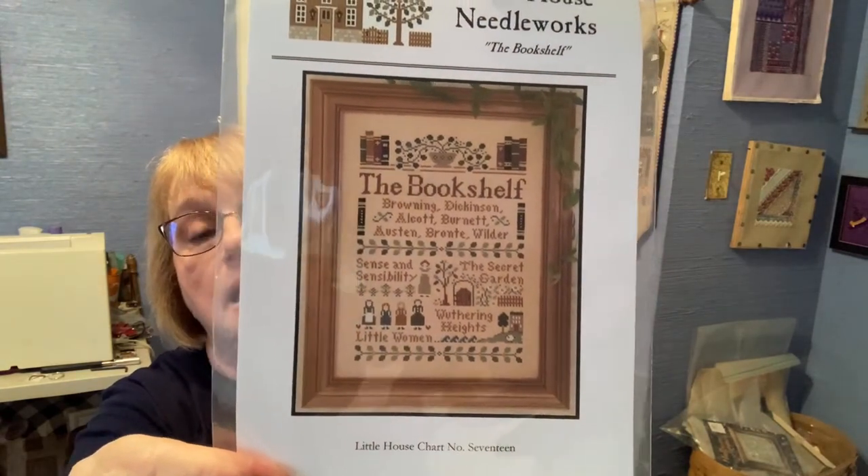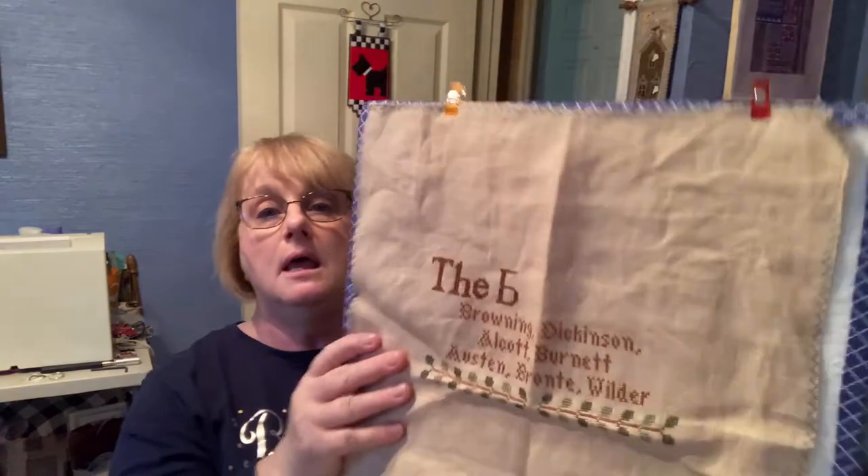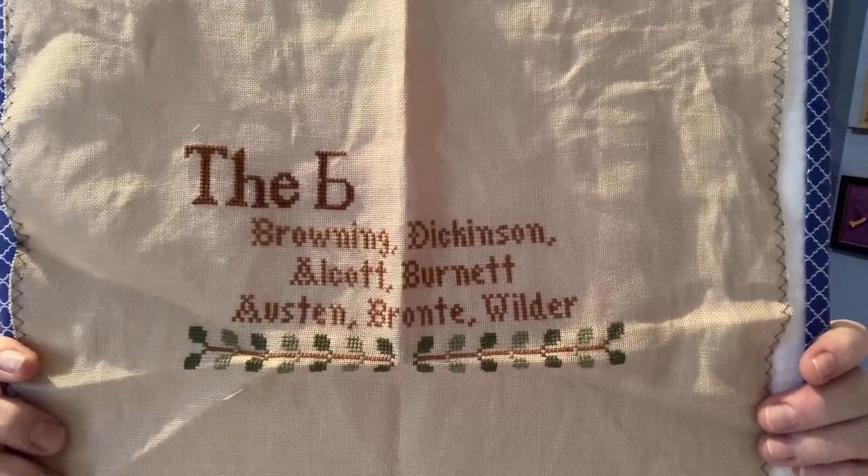You know — Sense and Sensibility, Secret Garden, Wuthering Heights, and Little Women. If you know somebody that loves to read and likes these authors, this would make a great gift for them. It's done on 28 Light Mocha Cashel from Zweigert, and we used DMC floss. When we went to the retreat, she was nice enough to zigzag all of our projects. This one's been folded up a good while. It's two over two, and my goal for this is 500 stitches.